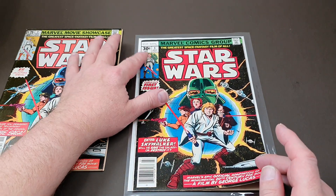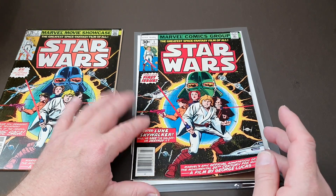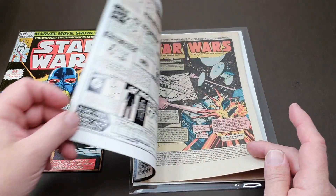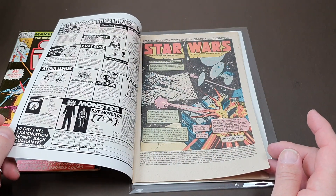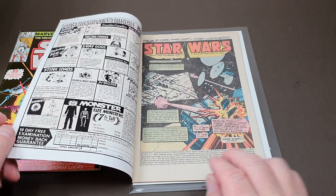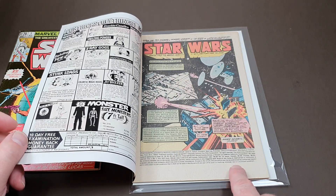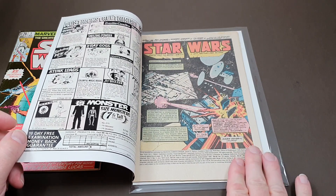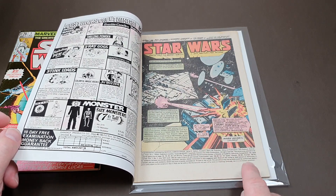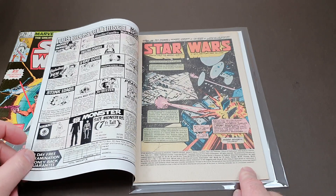There is a variation of this which comes with a 35-cent cover price, which I believe was done on a few select Marvel comics of this period, and that one is particularly rare — I've not got that one, alas. This is the first edition of the first Star Wars comic, published with a cover date of July 1977. Reprints are clearly marked second, third, fourth — I think this one even had a fifth printing down at the bottom near the copyright information. So that's the one to look out for if you're trying to get them all in firsts.